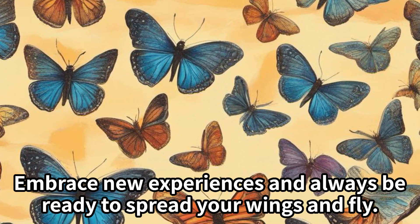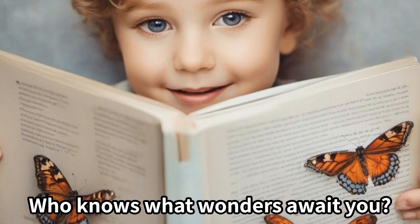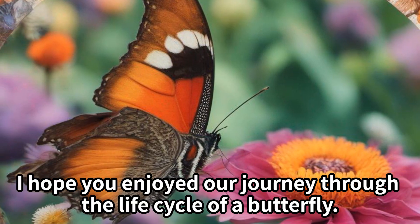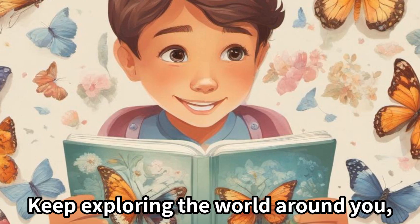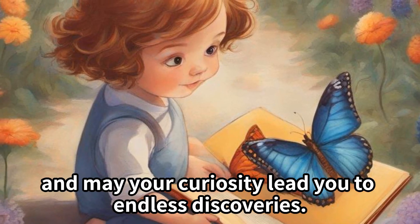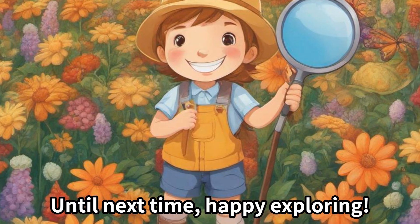Embrace new experiences, and always be ready to spread your wings and fly. Who knows what wonders await you? I hope you enjoyed our journey through the life cycle of a butterfly. Keep exploring the world around you, and may your curiosity lead you to endless discoveries. Until next time, happy exploring!